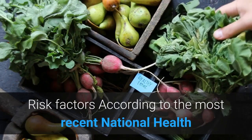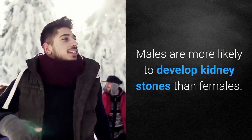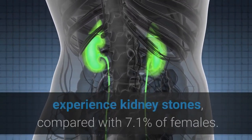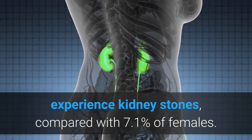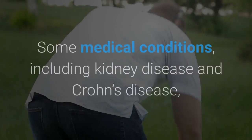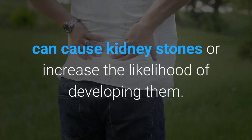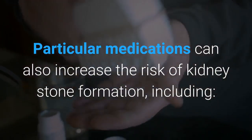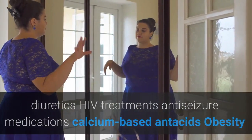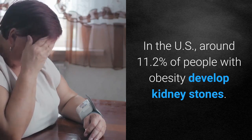According to the most recent National Health and Nutrition Examination Survey, around 8.8 percent of adults in the United States have kidney stones. Males are more likely to develop kidney stones than females — around 10.6 percent of males in the U.S. experience kidney stones compared with 7.1 percent of females. Some estimates suggest that African-American and Hispanic American people are also less likely to report kidney stones. Some medical conditions, including kidney disease and Crohn's disease, can cause kidney stones or increase the likelihood of developing them. Particular medications can also increase risk, including diuretics, HIV treatments, anti-seizure medications, and calcium-based antacids. Obesity is also a primary risk factor, with around 11.2 percent of people with obesity developing kidney stones in the U.S.